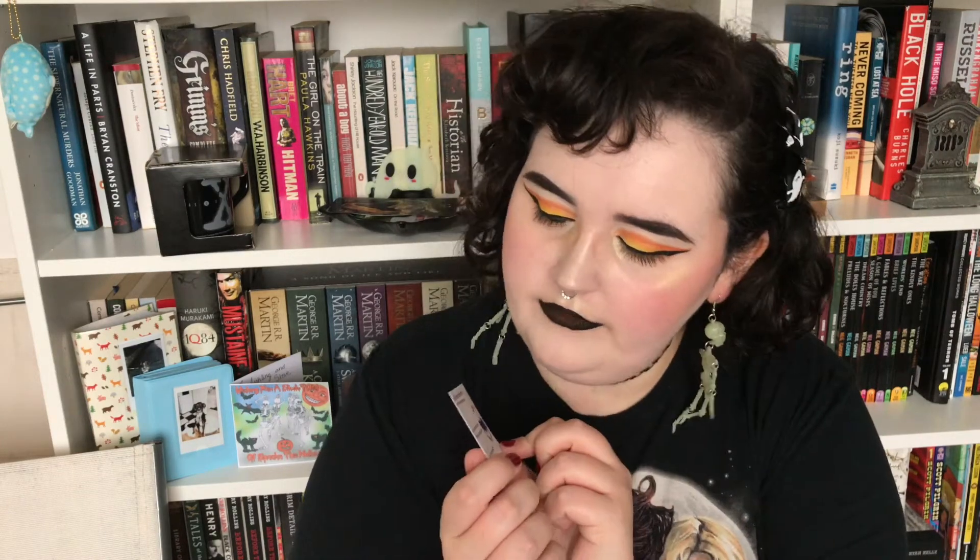Hi guys, so my video today is just a little haul of some stuff from the Purple Pumpkin Patch. I was contacted by the owner and she wanted to send me a few little bits, and I said yeah, send them away — they're Halloween related and I can't wait to have a look at them. I will link everything below. She told me how much these were but I actually forgot, so I'm going to try to put it up on screen for each item.